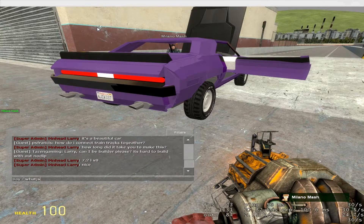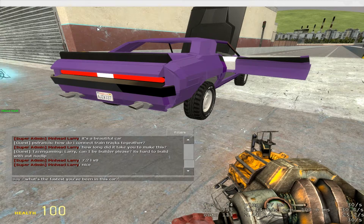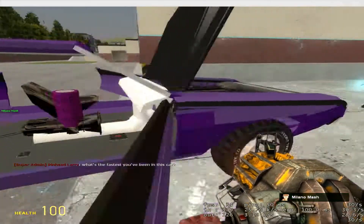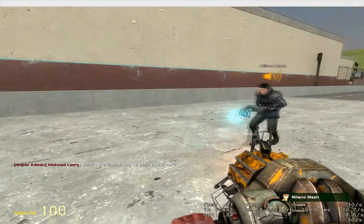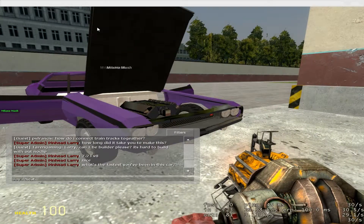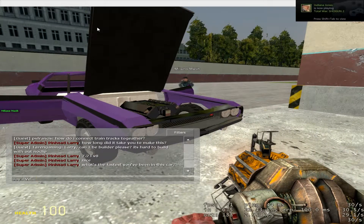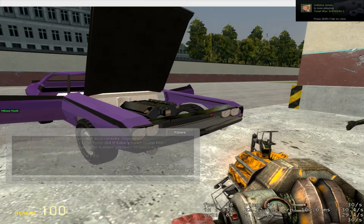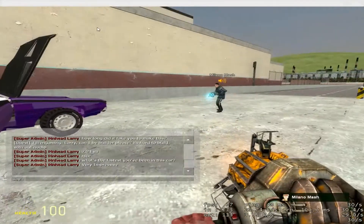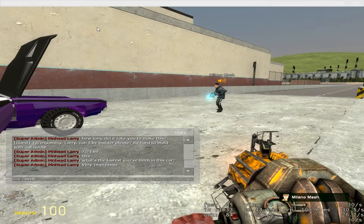Not very realistic to how the engine actually was for this car, but the power was correct for it. The fastest I think was about 115 or 120. I actually have a semi truck that can do about that.